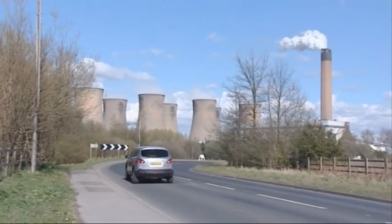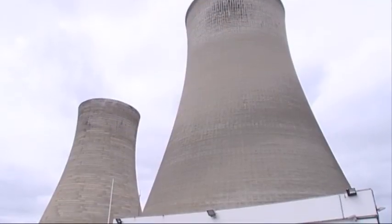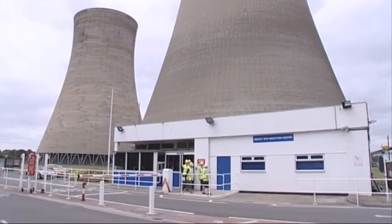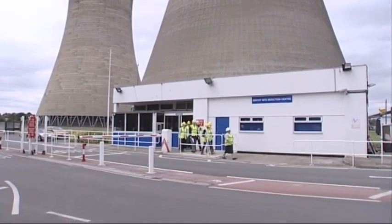We all rely on the energy created by power stations, and in turn, power stations rely on NDT. This tour group are learning how this gas-fired power station works.